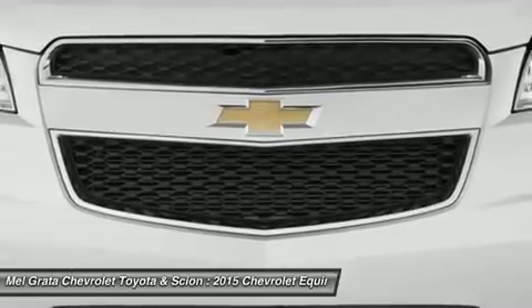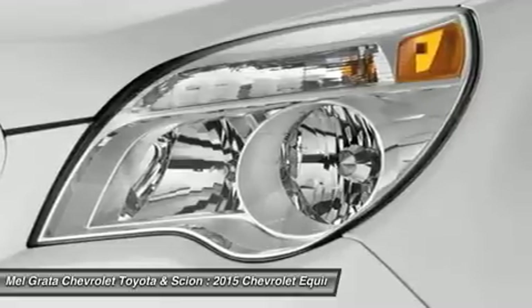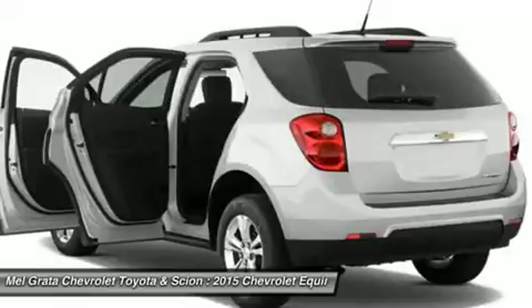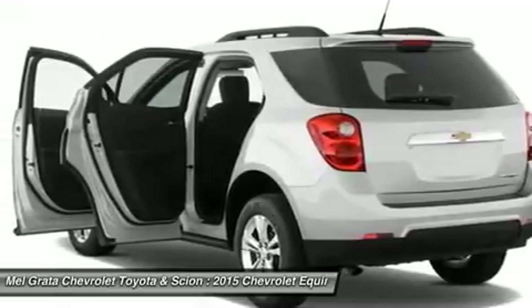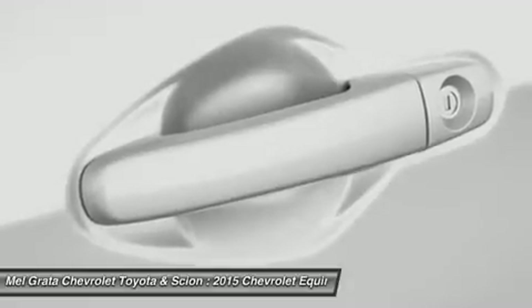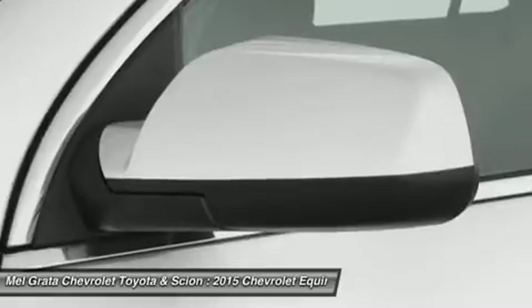The 2015 Equinox has a blend of soft curves at its edges to balance the vehicle's rectangular shape. A long hood further helps even out the Chevy's proportions, giving the Equinox an athletic appearance. Other standout aesthetics include the signature two-bar grille, floating fog light bezels, and increased fender flares.